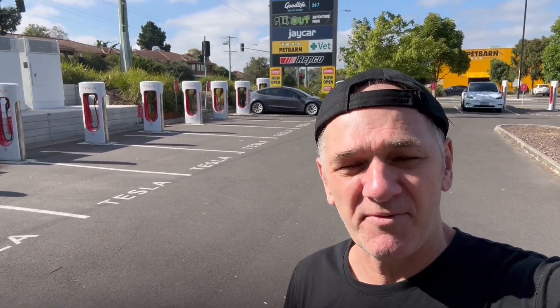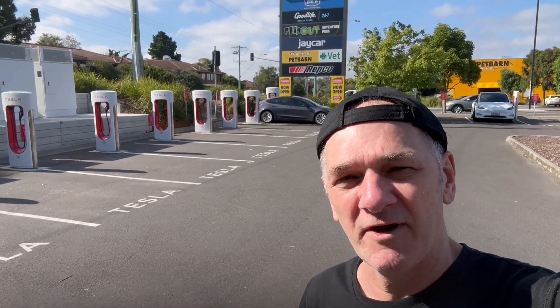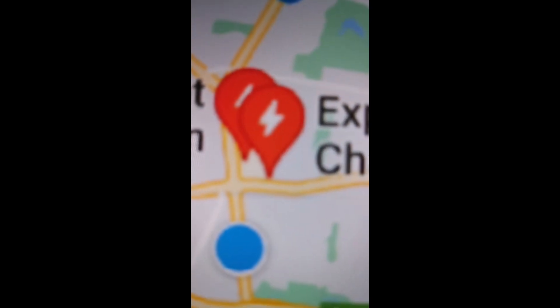The second one — I'm going to show you the actual app and bring up the map and show you the red dots, and I'll explain. Currently all charging stations are like this.